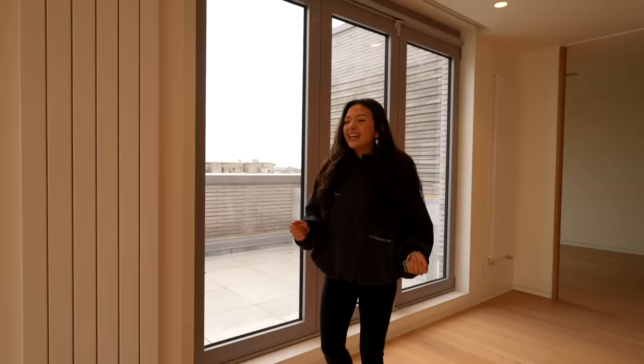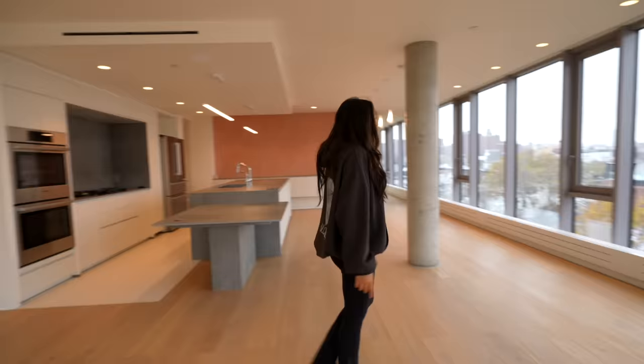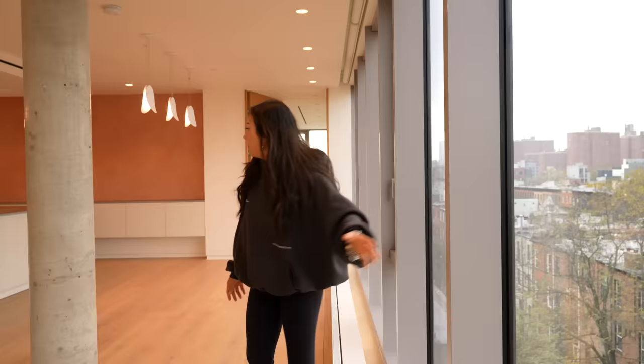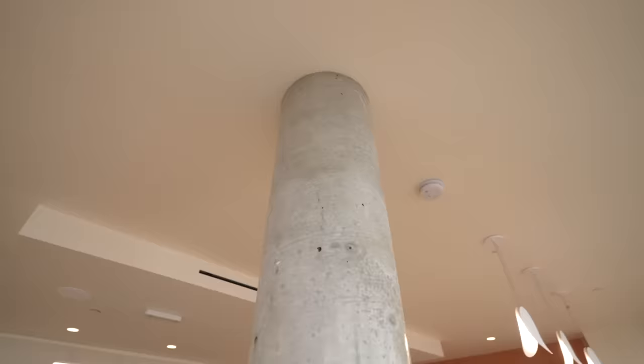These doors are so advanced — I'm not used to it. I feel very much imposter syndrome, like I'm doing a tour but I'm not registering the fact that I live here. Sorry if I'm feeling flustered, it's because I am. Then we have these big, fat, humongous windows with the view of Manhattan.